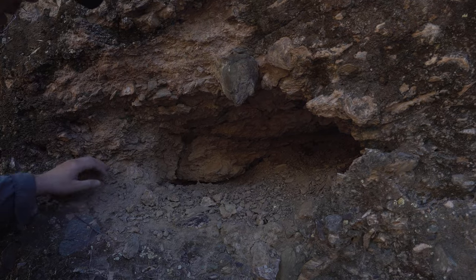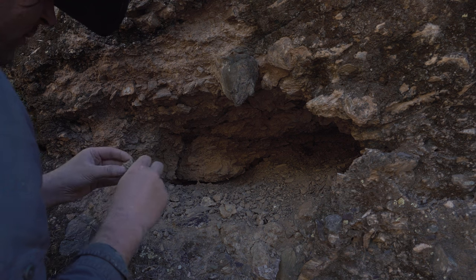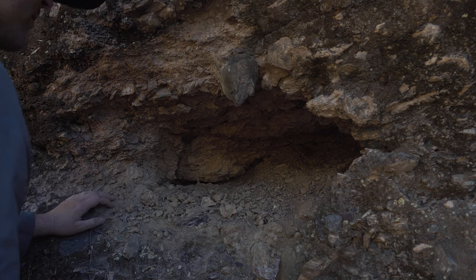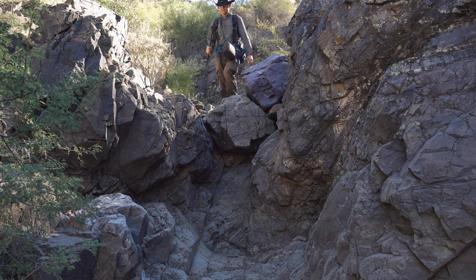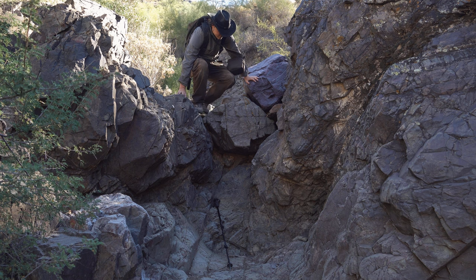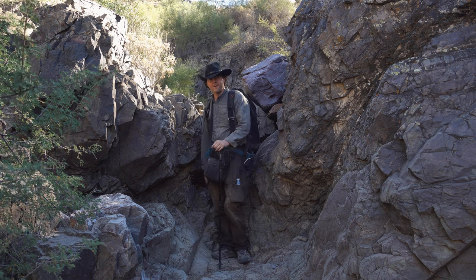It looks like I found a bit of a dig in this wash that I've been going through. It looks like it might be some clay back in here — breaks off real easy. It's got a lot of rocks inside of it though; I don't think it's any good. Pretty neat little find though. Somebody was definitely digging out here for something.